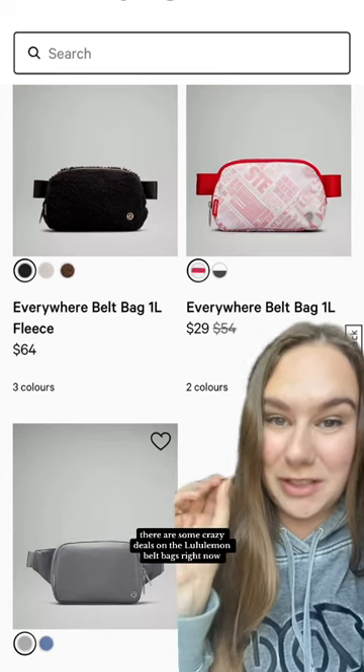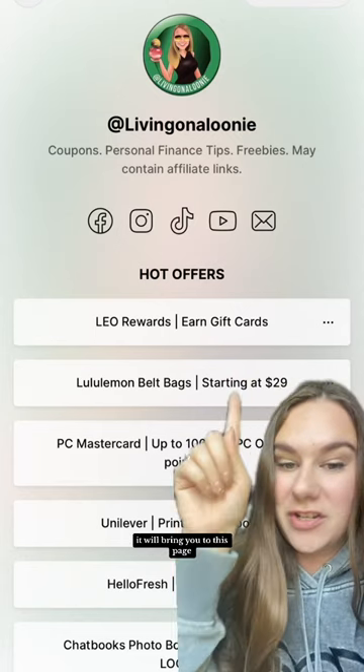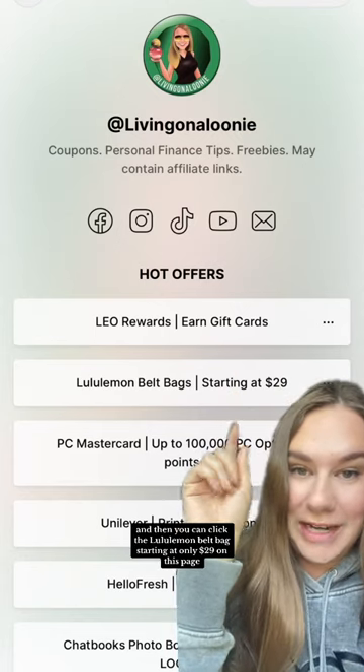There are some crazy deals on the Lululemon belt bags right now. Go to my profile and click right here. It will bring you to this page and then you can click the Lululemon belt bag starting at only $29.